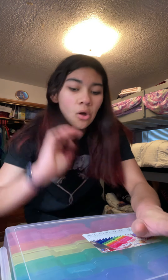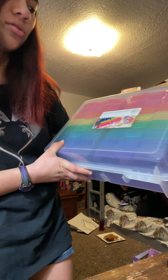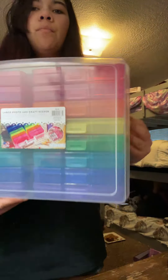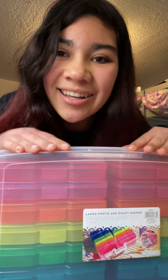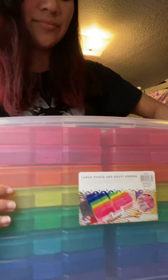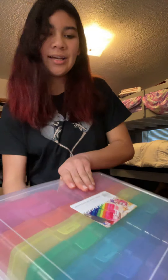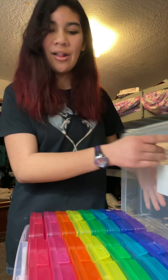Hey guys, I forgot to mention in my last video that I got this for Christmas too. It's a large photo and craft keeper, but I'm gonna use it for my stuff. There are different colors like a rainbow. I'm gonna take it out — the colors are more beautiful when it's out.